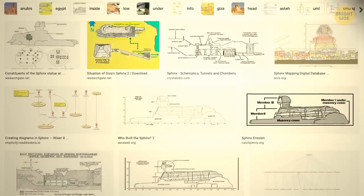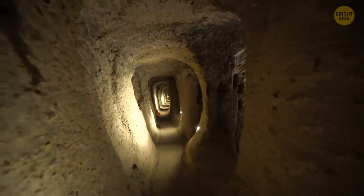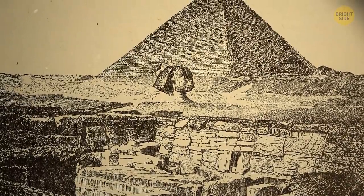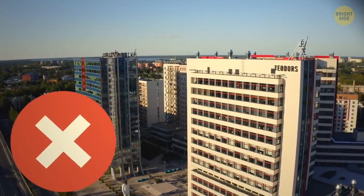There are many images with detailed diagrams of an underground city that consists of a network of tunnels and chambers under the Sphinx. Someone says there are structures as tall as 12-story buildings hiding underground, but there's no evidence of this.